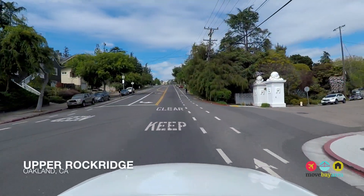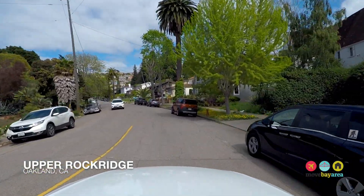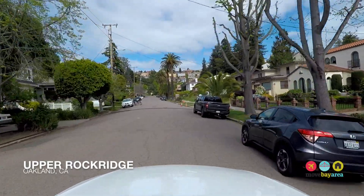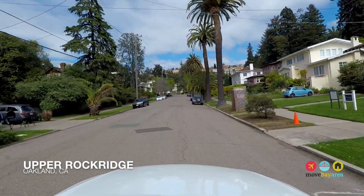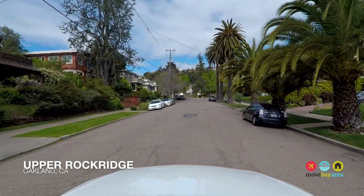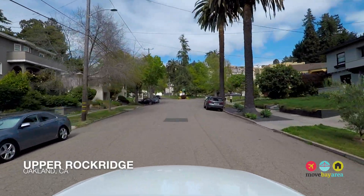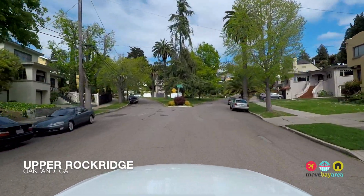Upper Rockridge is located right above Broadway and next to Montclair, and is one of the more desirable neighborhoods for families in Oakland for many reasons. Upper Rockridge offers larger than usual single-family homes in a variety of architectural styles, one of Oakland's best K-8 schools, access to nature, parks, and the BART station.